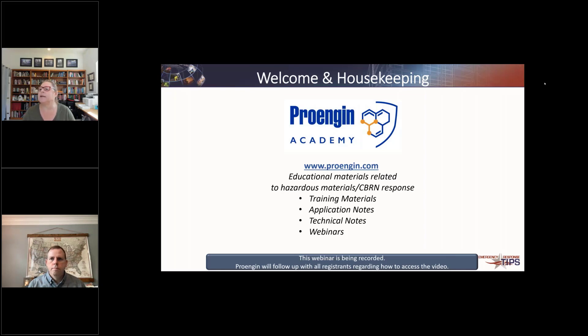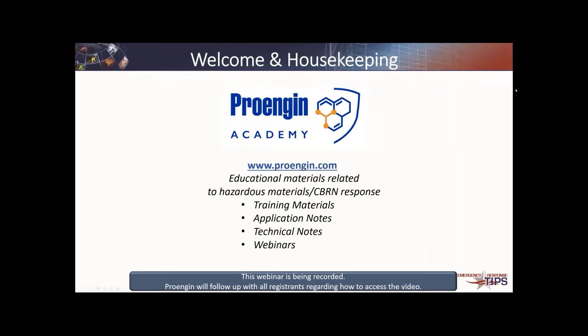I'm going to turn off my camera to save bandwidth, and we'll come back on with cameras when we get to questions. You can always go to ProEngine.com for information about past webinars, this webinar, technical notes, and application notes about the technologies we discuss. Keep in mind that the ProEngine Academy, while owned by ProEngine, covers a broad swath of technologies — it's not just one size fits all. There are a whole lot of different things we need to do to approach the threat.